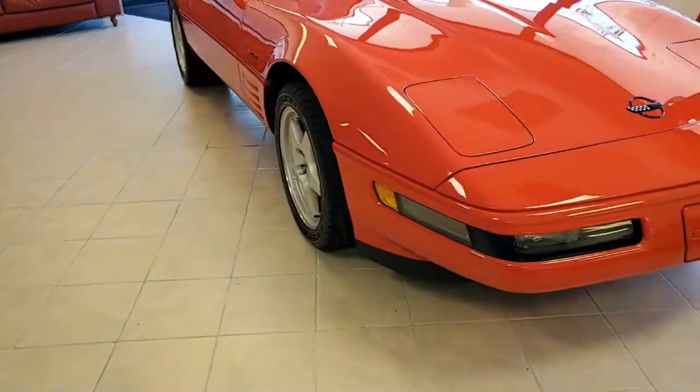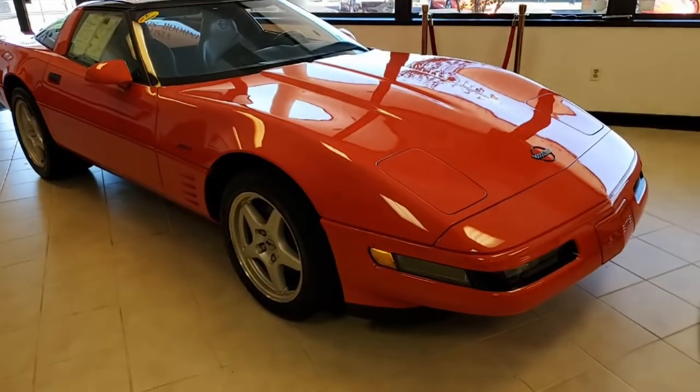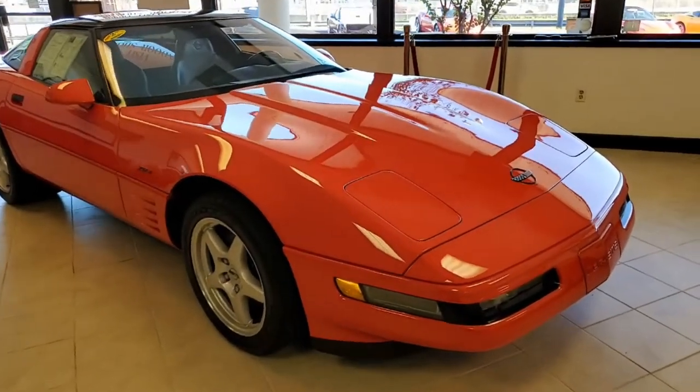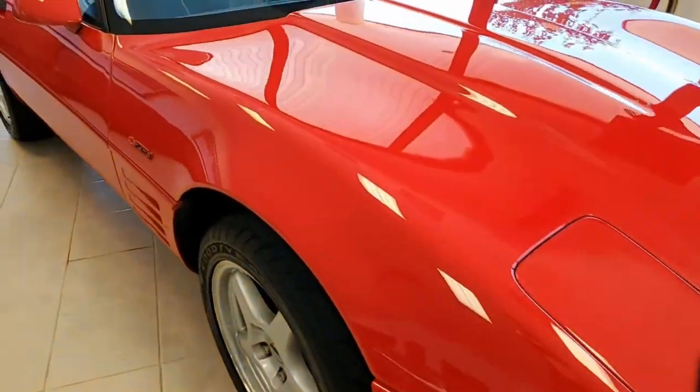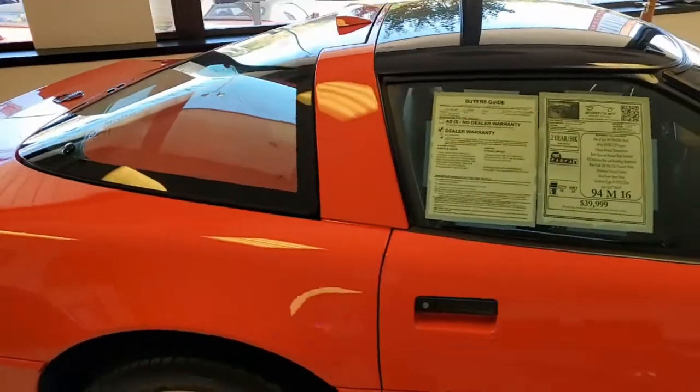Factory features include the FX3 electronic selective ride and handling suspension. It has dual sport seats, electronic climate control, low tire pressure warning indicator, and that Bose Gold AM/FM CD and cassette stereo.